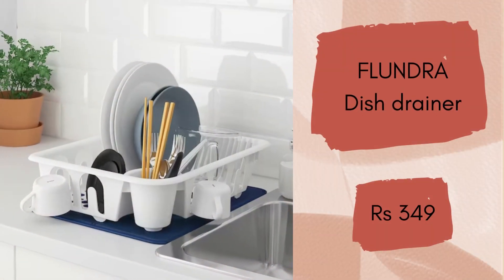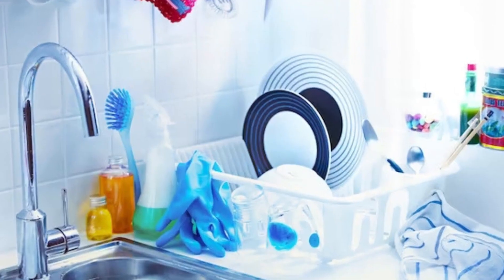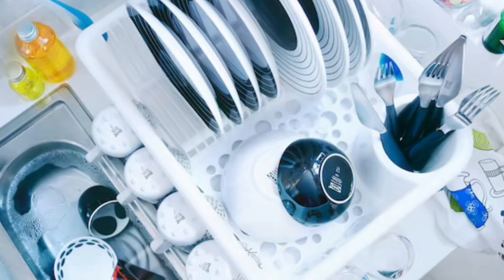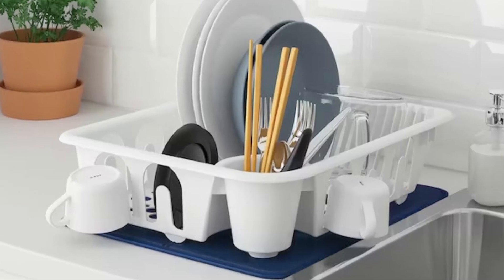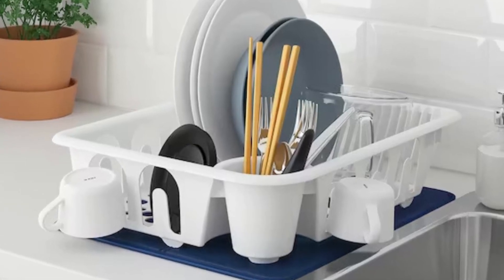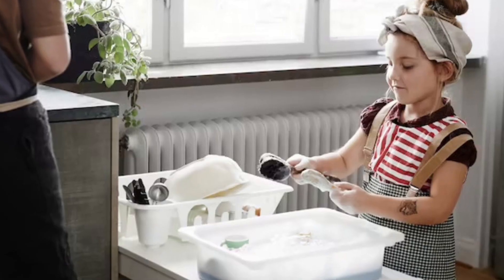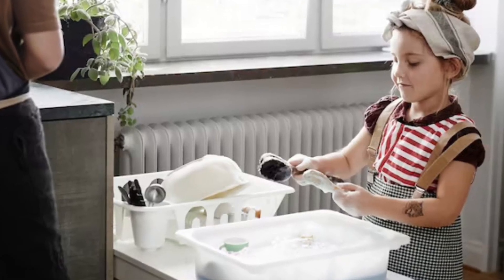Flundra Dish Drainer. This dish drainer holds plates, bowls, cups and cutlery. You can even fix 9 glasses in place on the outside, and it is simple to move if you need the surface for something else while things are drying. Store lots of washed dishes in a small space — it can hold large sized plates comfortably. This very good quality dish drainer will cost you Rs.349.